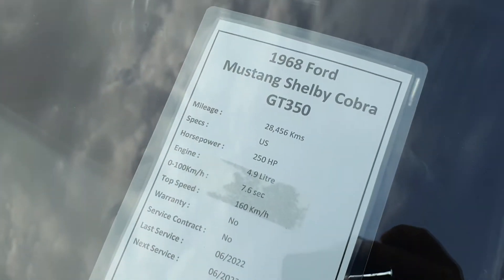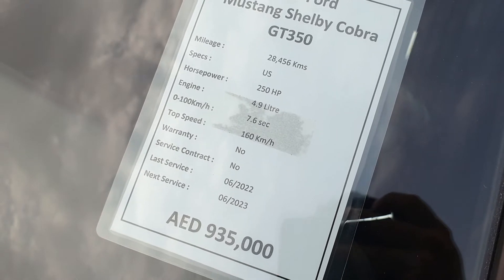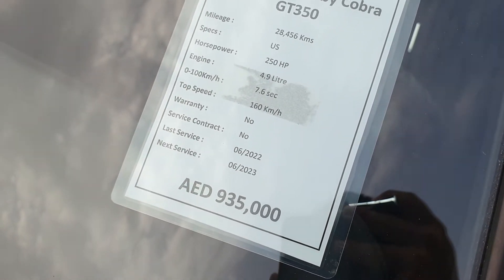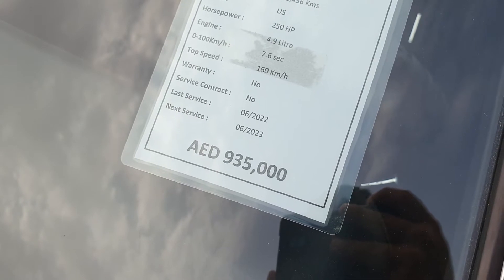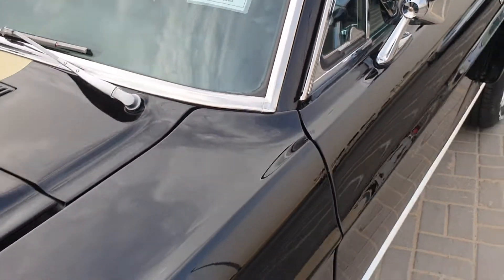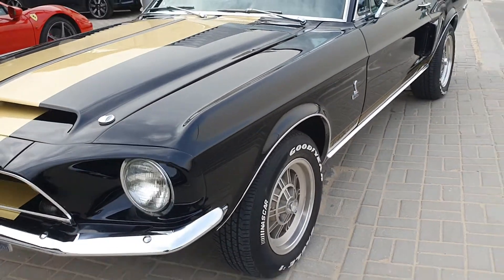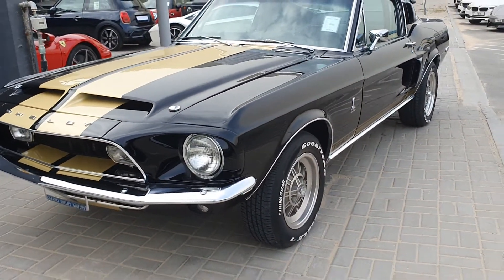Carroll Shelby was a racing driver who helped create sporty versions of Ford Mustangs and other cars. I recommend watching the movie 'Ford vs Ferrari' — it's amazing. Here you can see the specs on the car: 4.9-liter V8, 250 horsepower, top speed 160 kilometers per hour. It costs around a million dirhams — for that you could get a brand new McLaren GT supercar.